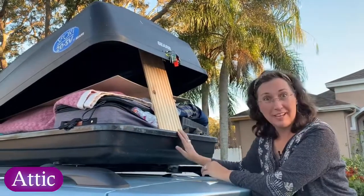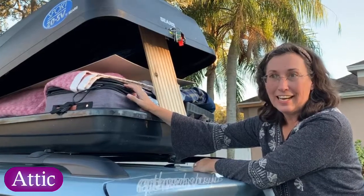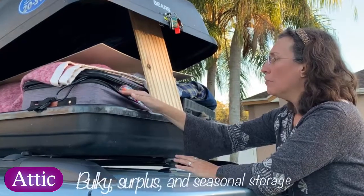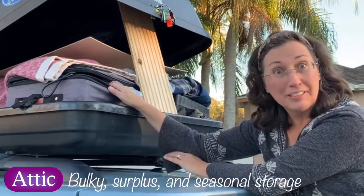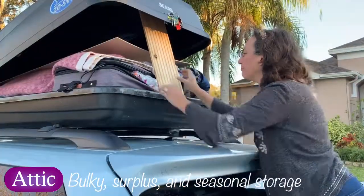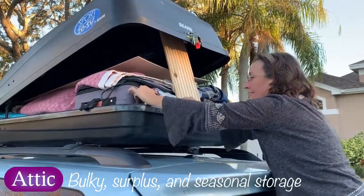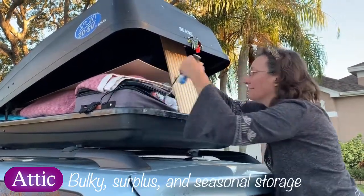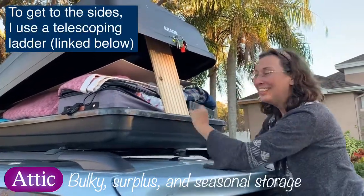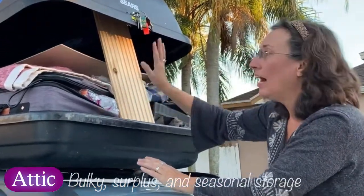This is the rooftop carrier. Inside there is a suitcase full of extra supplies: extra electronics, an extra blanket, an extra pillow. There are also more tools — a hacksaw, a jigsaw, and some extra plywood. I'm ready for anything.